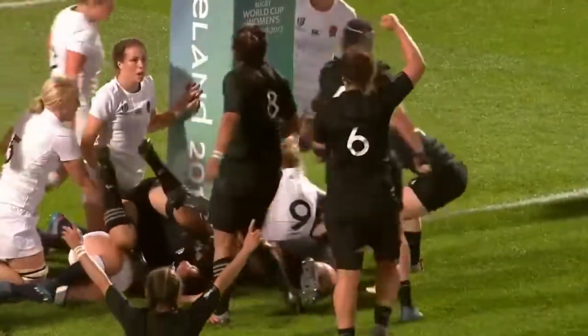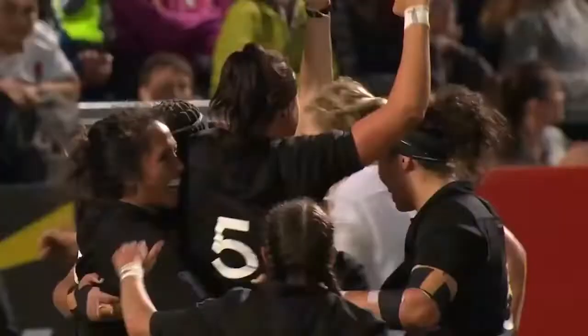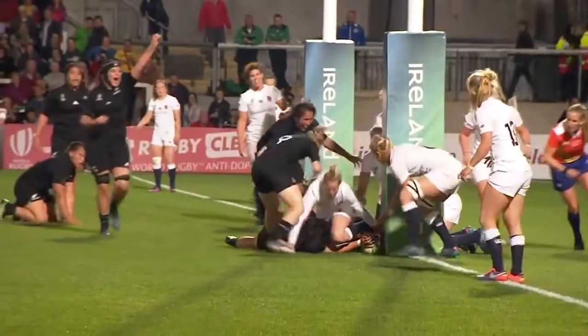Still there — on the base of the post. It should be a try. It is a try! New Zealand score again. Have a look at Smith — saw the base, knows the rules. Try.